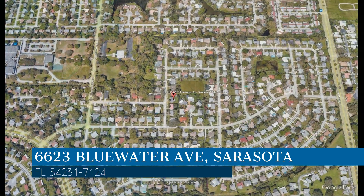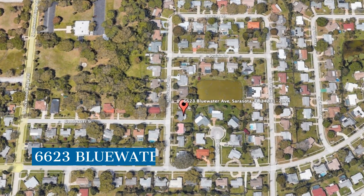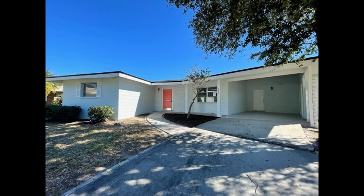We are Relax Realty Group and we are a leader in Sarasota property management. Please enjoy this virtual tour. Check out this charming two-bedroom house in Gulfgate.